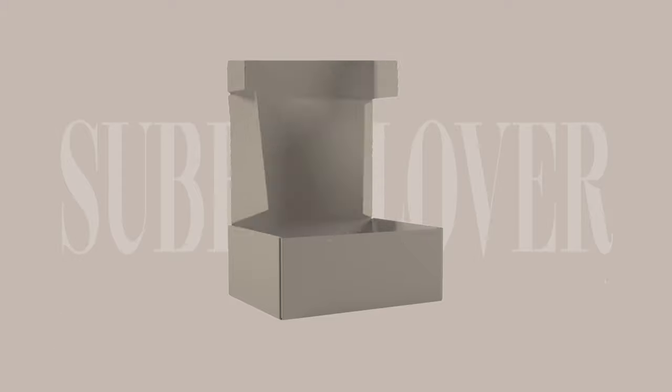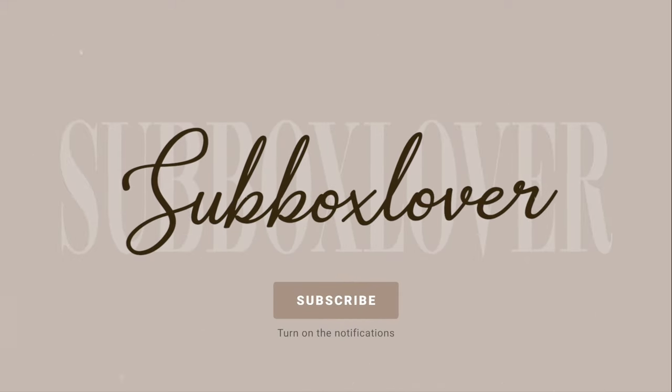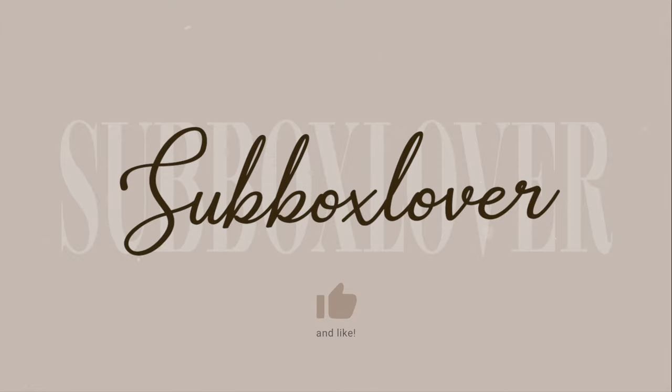If you're new to my channel, welcome! My name is Katrina and I am a sub box lover. I love sharing subscription boxes and other things with all of you. If you like subscription boxes, unboxing videos, clothing videos, and try-ons, go ahead and subscribe and join the sub box lover family. Without further ado, let's jump into the haul.